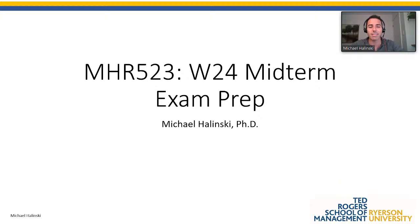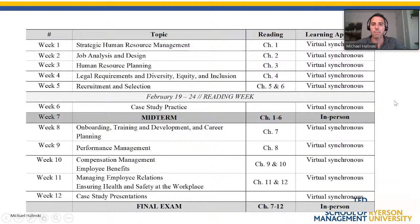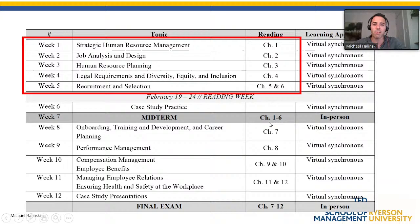Hello guys, I'm going to be reviewing last year's midterm exam. We've got an upcoming exam this Saturday for HR. What I typically do is go through last year's exam and give you some pointers in terms of the highs and lows — what's easy and what's not. The midterm covers all chapters we've covered so far, chapters one to six — five weeks of topics. The last week covers two chapters: recruitment and selection.